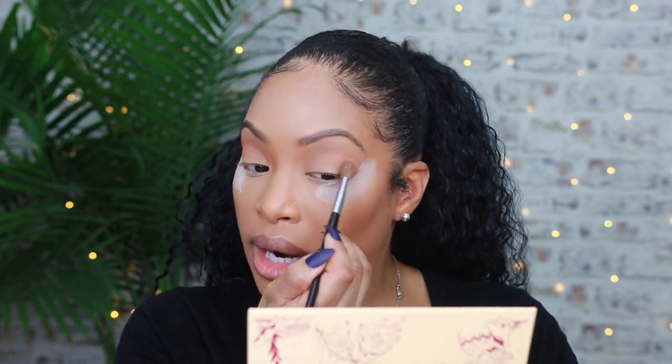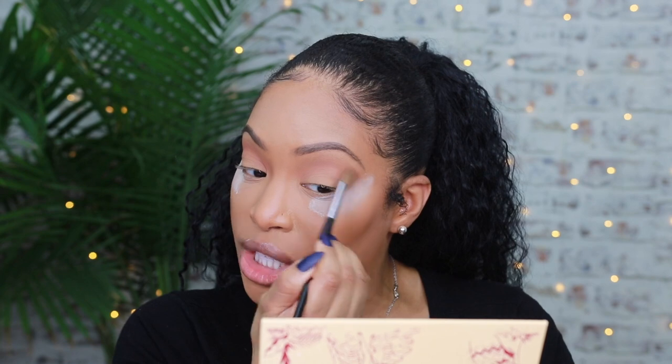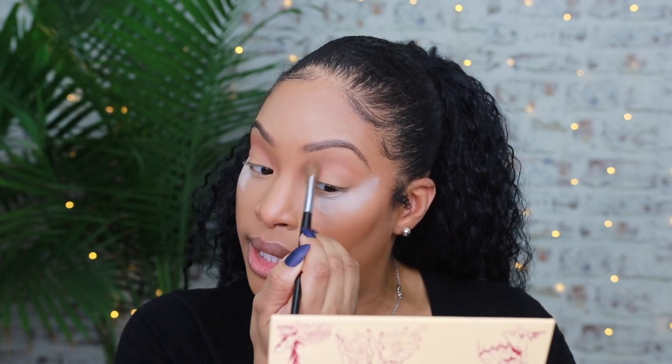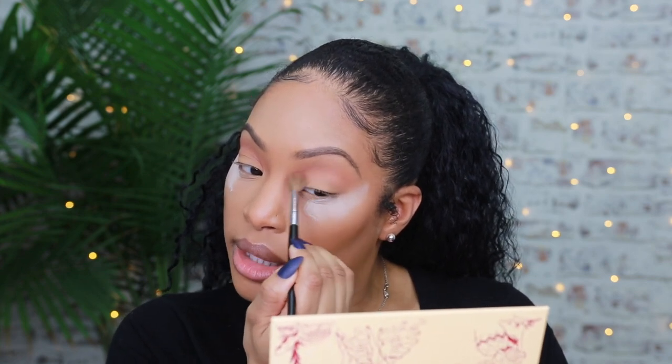The first shade I want to go in with is Ricardo Rosé — it's a very light pink. This does have some kickback, so if you're a kickback complainer, just know that. What I'm gathering from this color is that you really have to build it up, so hopefully it's just this shade and not the whole palette.